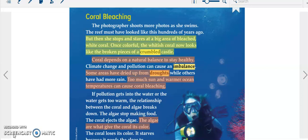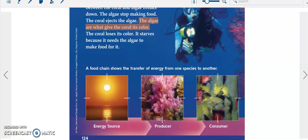Coral depends on a natural balance to stay healthy. Climate change and pollution can cause an imbalance. Some areas have dried up from droughts while others have had more rain. Too much sun and warmer ocean temperatures can cause coral bleaching. If pollution gets into the water or the water gets too warm, the relationship between the coral and algae breaks down. The algae stop making food, and the coral ejects the algae. The algae are what give the coral its color, so the coral loses its color and starves because it needs the algae to make food for it.